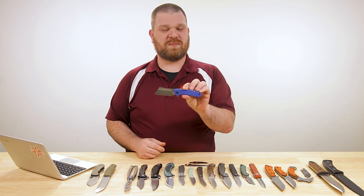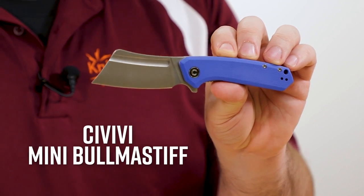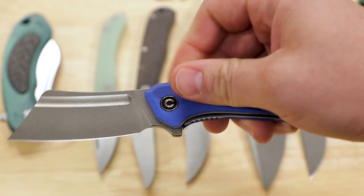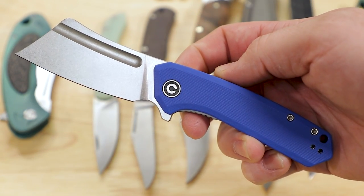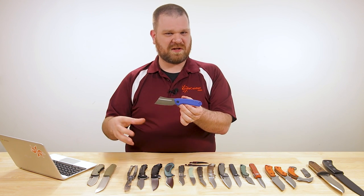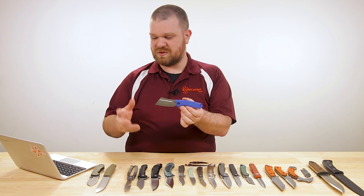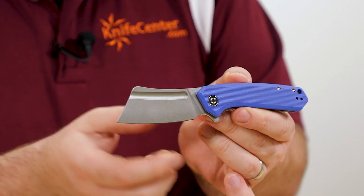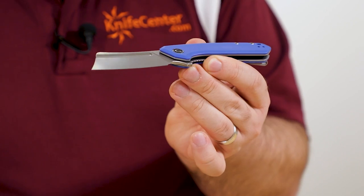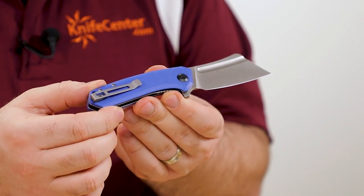Next up, and I know another highly anticipated knife, is the new Bull Mastiff from Civivi, which is of course the budget sister brand to We Knife Company. We've now got this new folding flipper cleaver in stock right now and it's pretty darn cool. The overall formula follows the Civivi playbook pretty closely — price is just under $49.99, the blade comes in about three inches, we've got a flipper with ball bearings in the pivot, a liner lock, and a deep carry pocket clip.